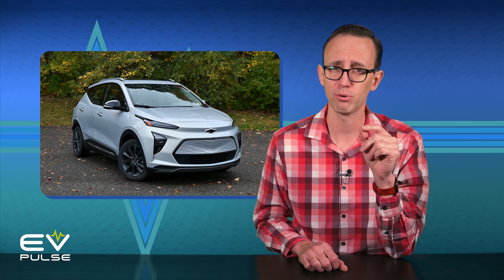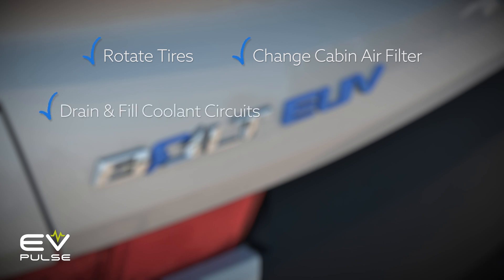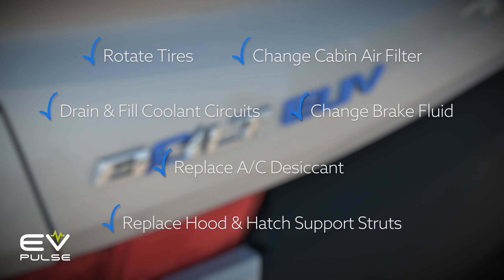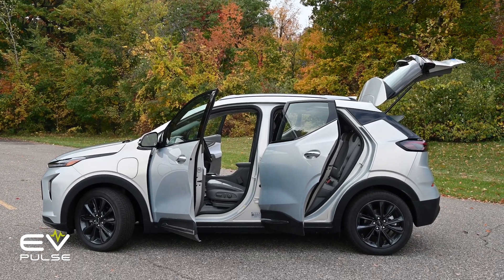Take the 2023 Chevy Bolt EUV, for instance. Aside from recommended multipoint vehicle inspections, the owner's manual says you need to rotate the tires every 7,500 miles, change the cabin air filter every two years or 22,500 miles, drain and fill the coolant circuits at five years or 150,000 miles, change the brake fluid every five years, the AC desiccant is good for seven years, and replace the hood and hatch support struts every 10 years or 100,000 miles. But really, that's it for manufacturer-recommended maintenance.